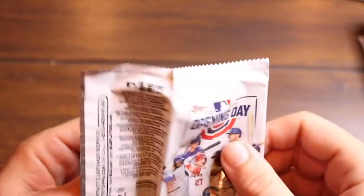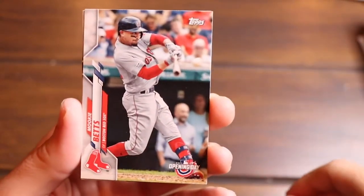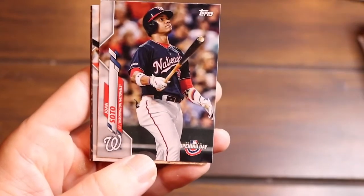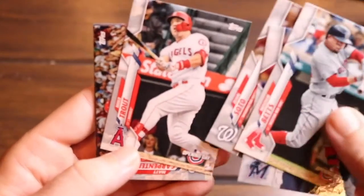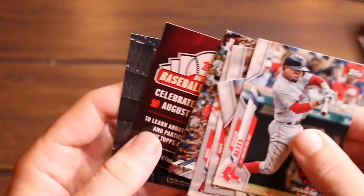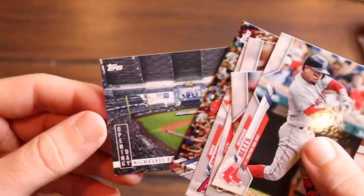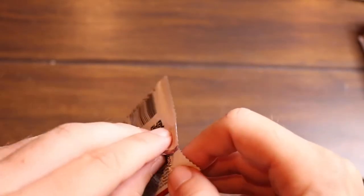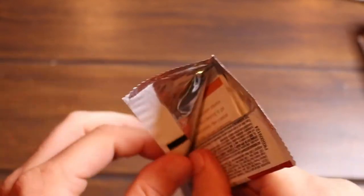Mookie Betts — alright, I'll take it. He's in the Boston uniform. Brian Anderson, Juan Soto, and hey there's a Trout! Got Trouty in the Opening Day. Matt Carpenter, that celebration card again, and then the Brewers ballpark. That was a pretty good pack with Betts and Trout in the same pack. If you're a kid you'd be like yes! Put it on the board — yes! Remember that? WGN, the White Sox broadcast team.